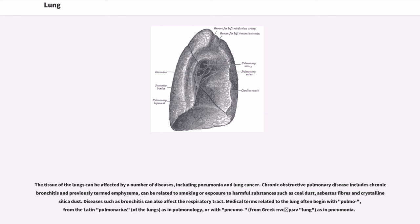The tissue of the lungs can be affected by a number of diseases, including pneumonia and lung cancer. Chronic obstructive pulmonary disease includes chronic bronchitis and previously termed emphysema, and can be related to smoking or exposure to harmful substances such as coal dust, asbestos fibers and crystalline silica dust. Diseases such as bronchitis can also affect the respiratory tract. Medical terms related to the lung often begin with 'pulmo,' from the Latin pulmonarius, as in pulmonology, or with 'pneumo,' from Greek, as in pneumonia.